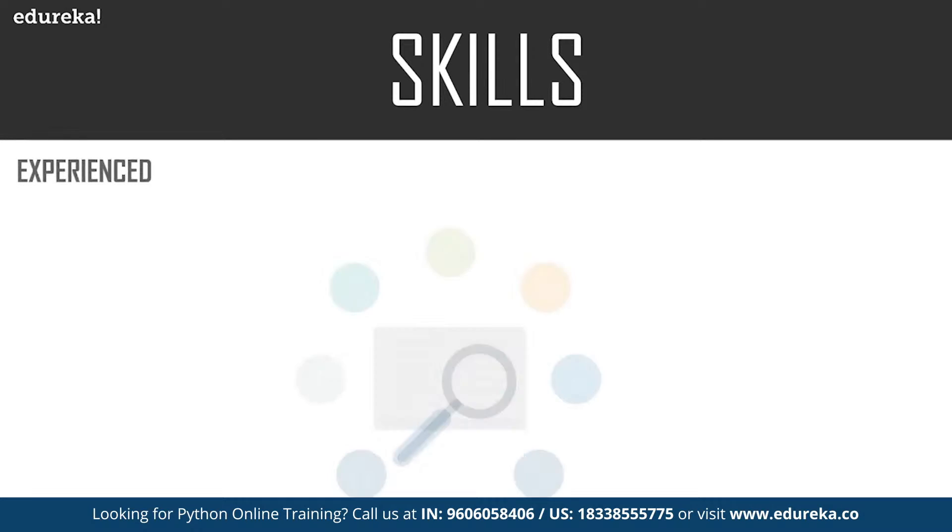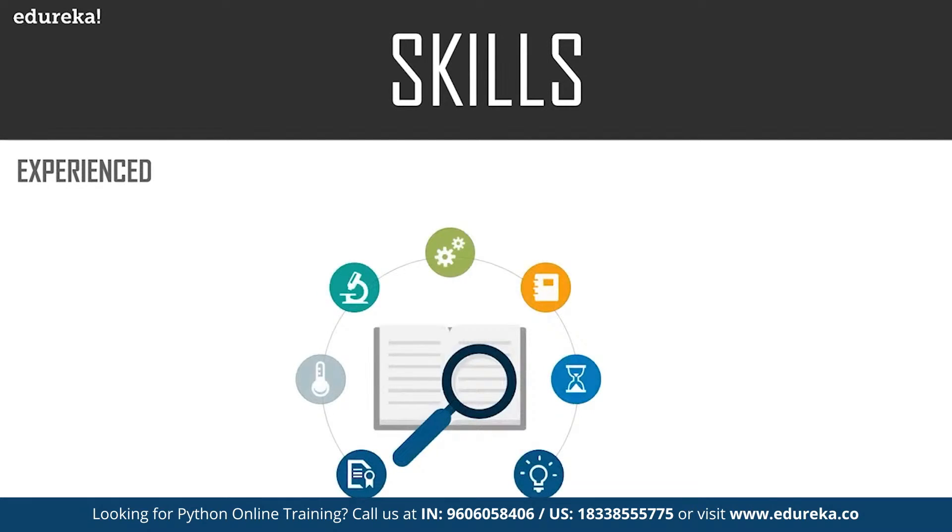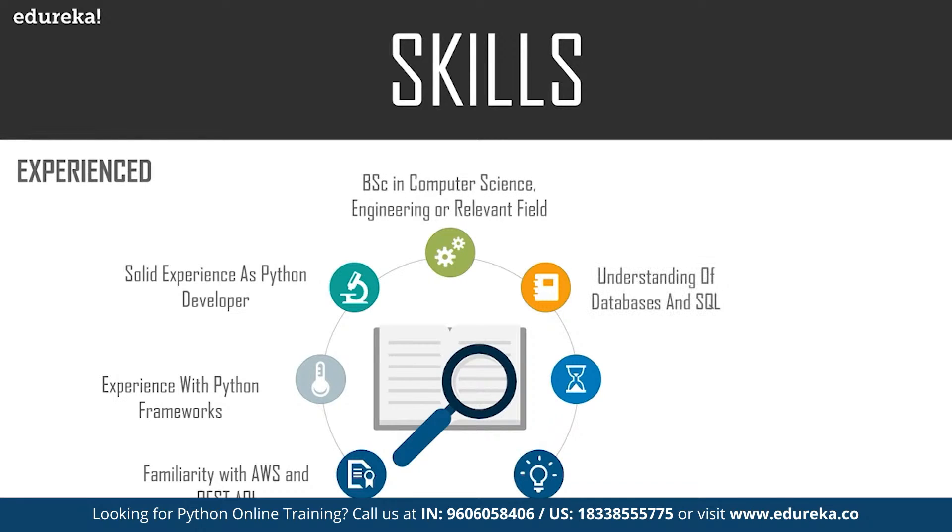For an experienced or senior Python developer, all the skills previously discussed are a must, plus additional ones. You should have solid expertise as a Python developer, experience with databases and SQL, experience with JavaScript and Angular frameworks, attention to detail, and leadership skills since you'll be managing a team. You should also have experience with AWS and REST APIs, frameworks like Django or Flask with actual applications built, and ideally a degree in BSc in Computer Science or Engineering or a relevant field.